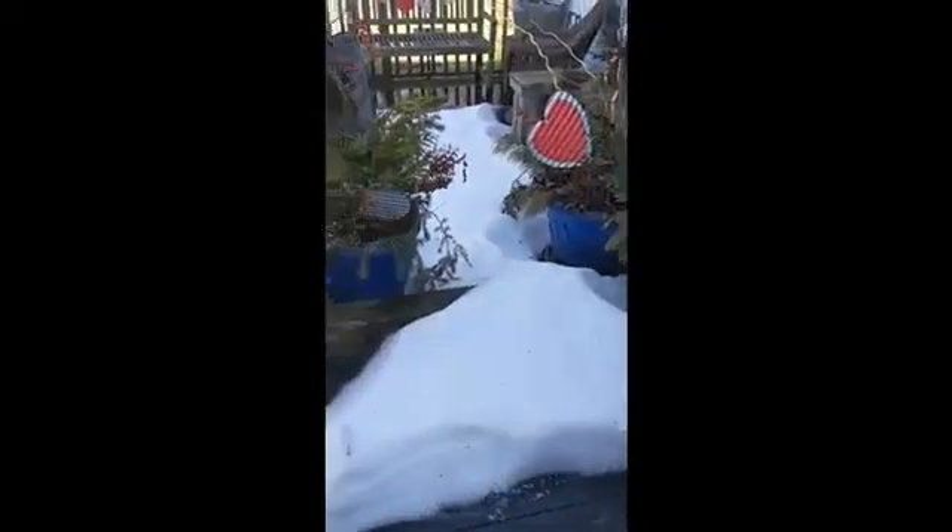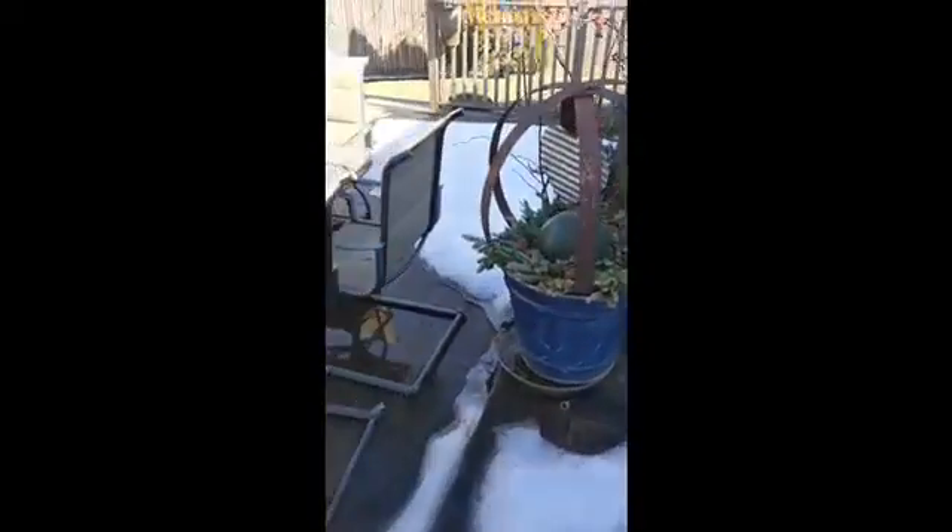Hi folks, it's 60 degrees outside so I'm stepping out without a coat on to see what's going on in the garden. Can you hear the birds singing? The snow hasn't melted on the deck yet, but it does look like it's melted over the rest of the yard.